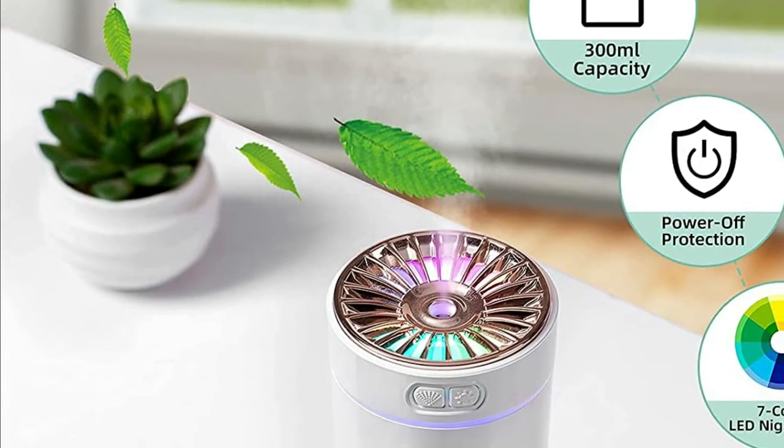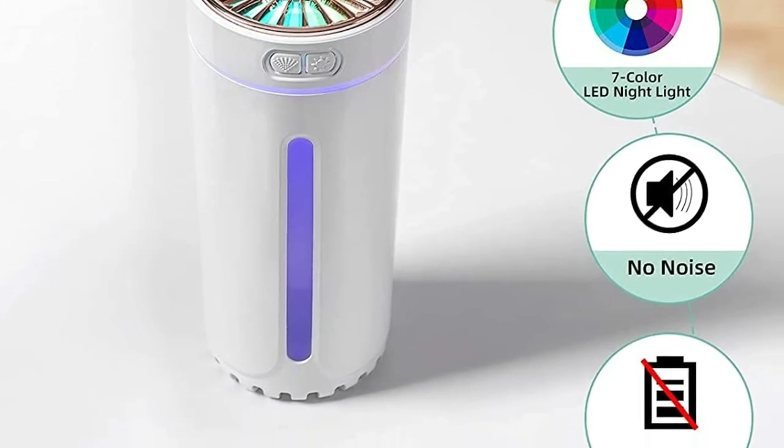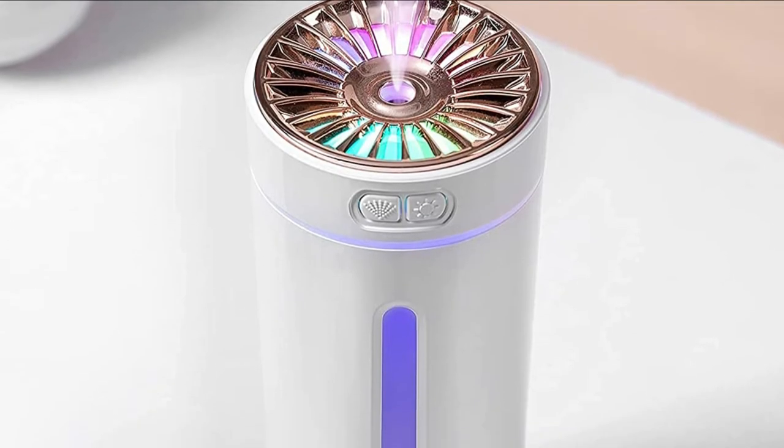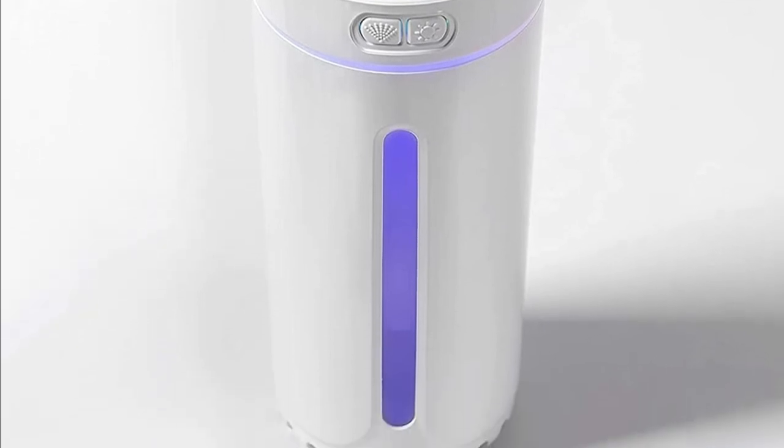Quiet operation with a volume of less than 20 dB provides your family with a cozy and peaceful sleep environment. It is a perfect humidifier for kids, babies, parents, and the whole family.